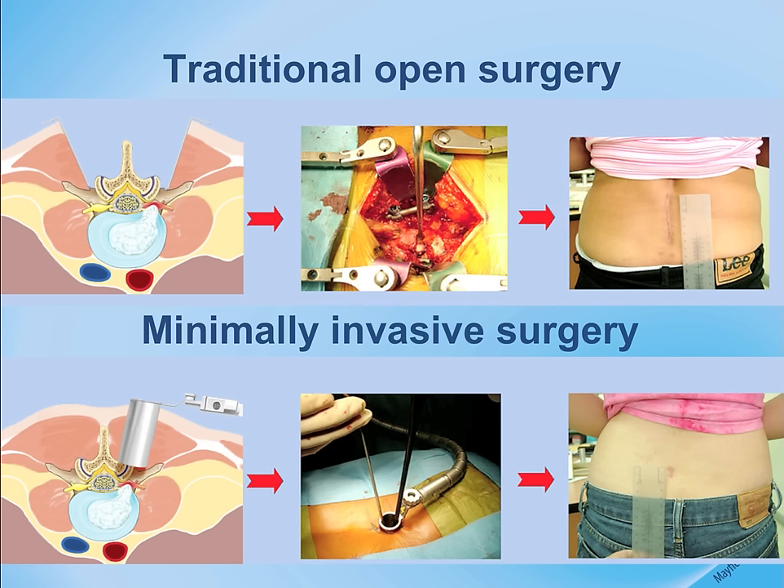Microscopic or other magnification is used. The end result is a smaller incision, popularized in certain magazines by the placement of a Band-Aid over the spine operation.